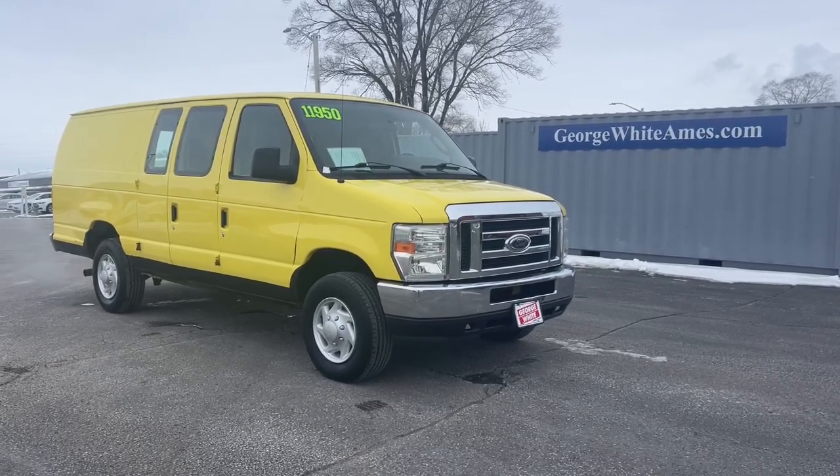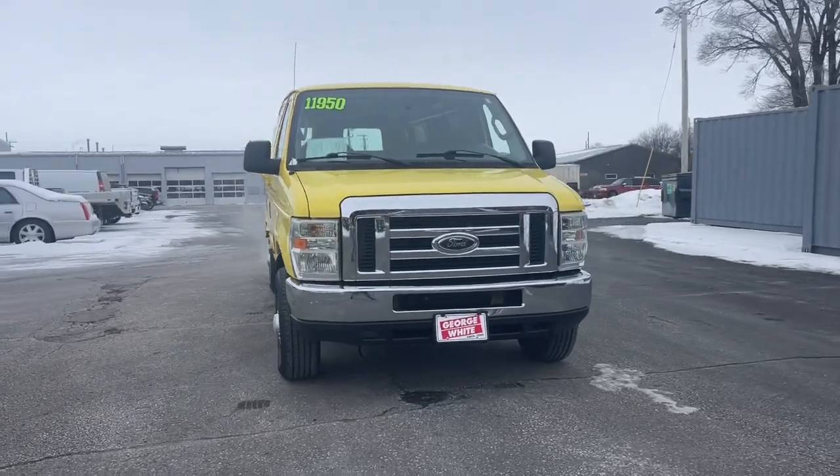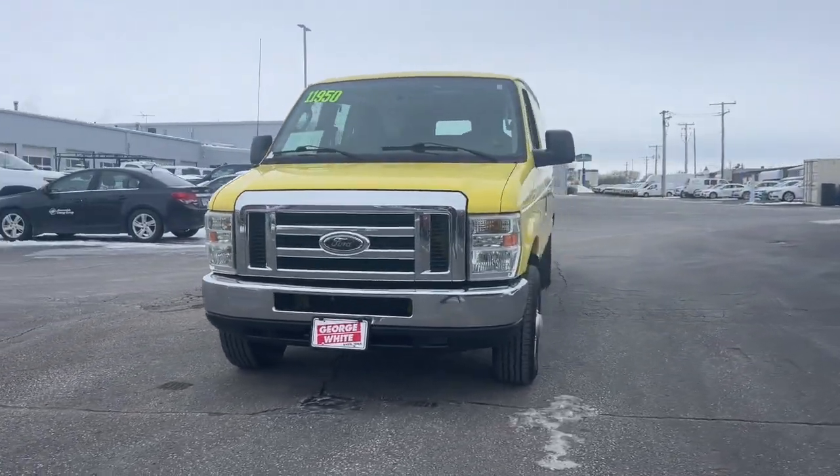Introducing the 2009 Ford E350. With less than 200,000 miles on the odometer, this vehicle provides excellent value.